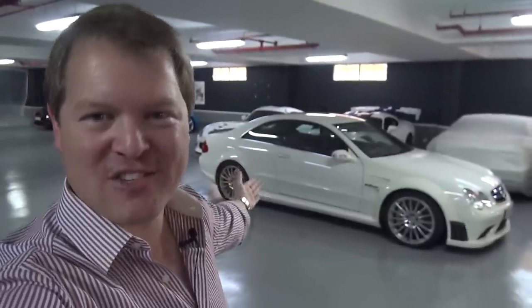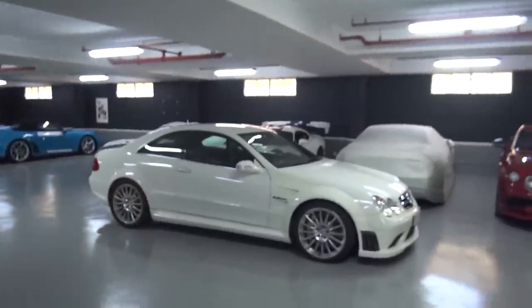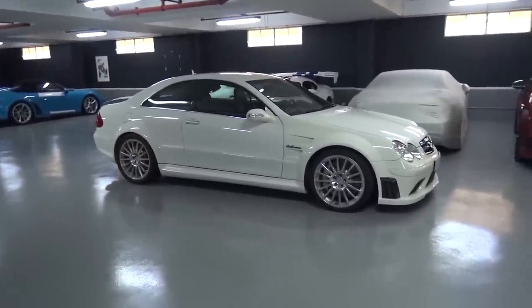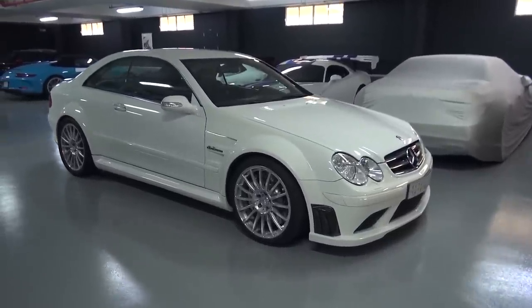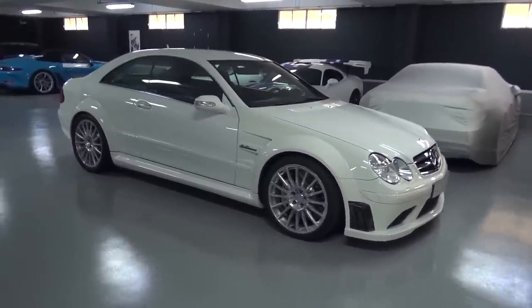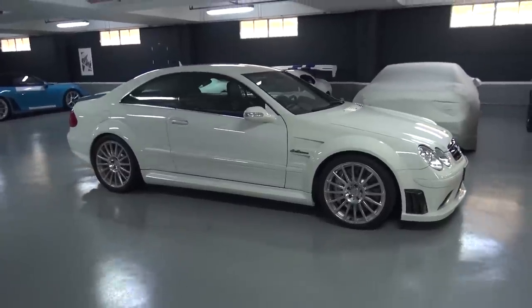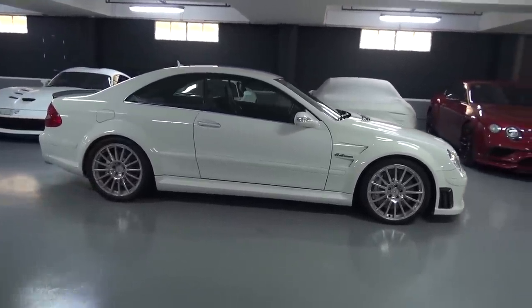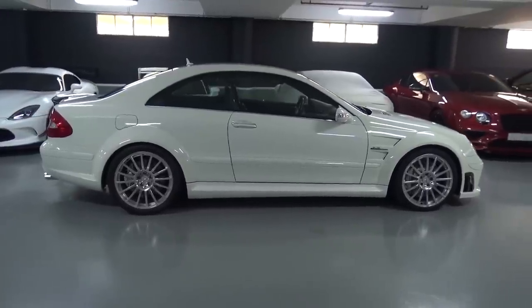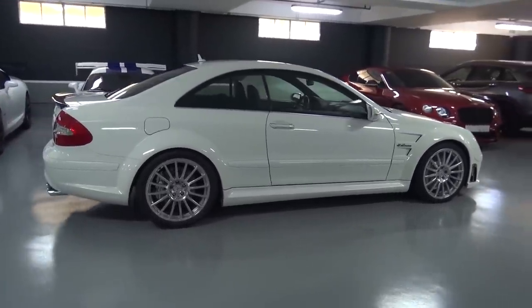I'd like to start with a quick thank you to the owner of the Bunker Jeddah for making it possible to come and take a look, and also to my friend Cars Close By for the introduction. We're here to check out the Mercedes-Benz CLK 63 Black Series, a car that absolutely intrigues me. Having over the last year or two added the three most recent Black Series models to my collection — the SLS, then the C63, and then more recently the GT Black Series — the CLK is one that I think is so iconic and perhaps needs to happen in the future.